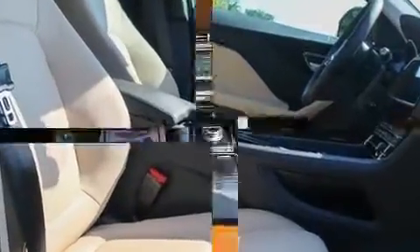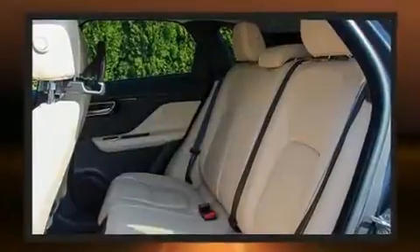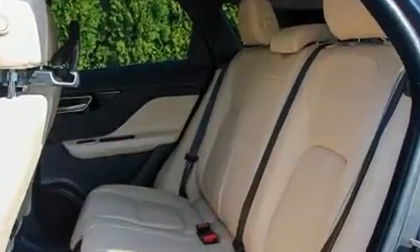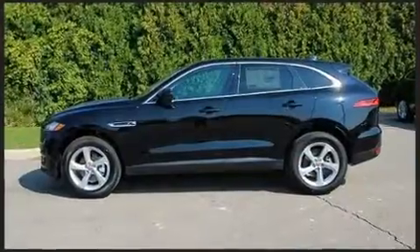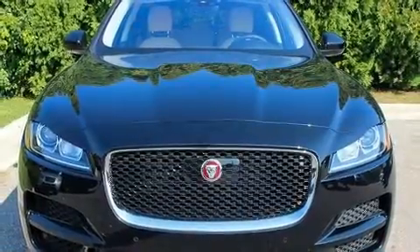Jaguar prioritized practicality, efficiency, and style by including a built-in garage door transmitter, automatic dimming door mirrors, heated front and rear seats, a power moonroof, rain sensing wipers, and power seats.